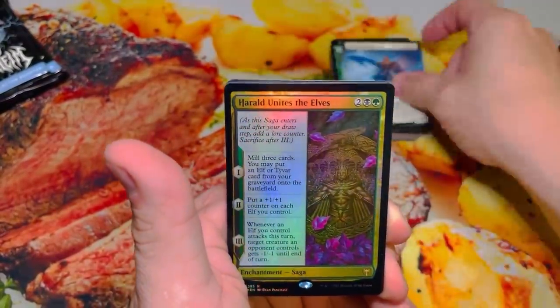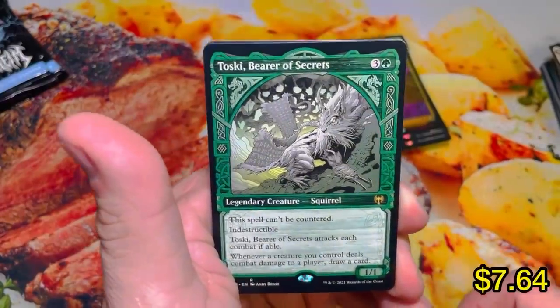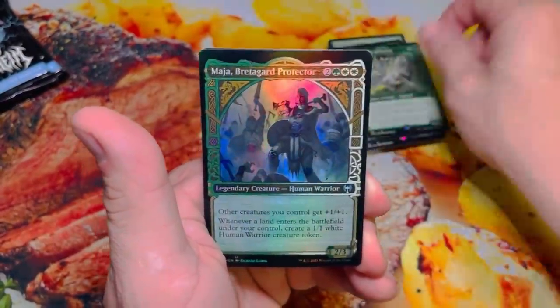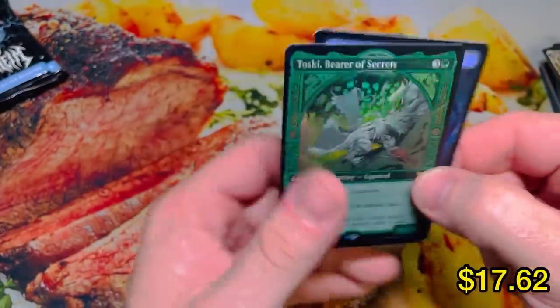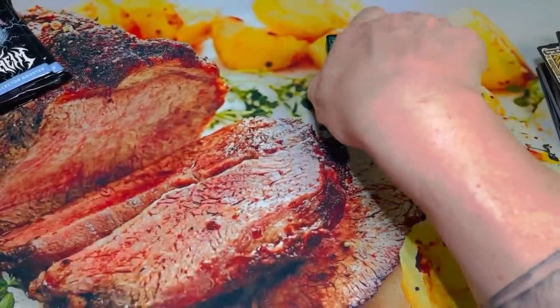Bounty of Skimfar. Righteous Valkyrie. Herald. We got an Owl. Toeski Showcase — let's go! Bredegard. And a Showcase Foil Toeski. We'll take it. We will definitely take that.